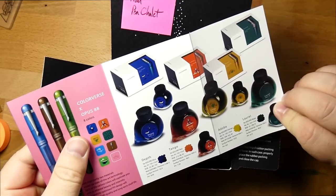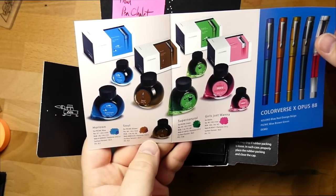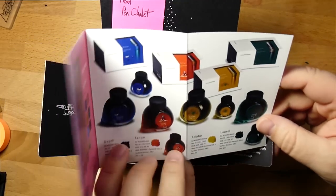Got these guys — this is the Opus 88 Coloro Collection. Look at all these things: Adobe Depth, Laurel, The Tango, Supernatural, Girls Just Wanna. These are for the picnics, and this is for the demo, and these are for Coloros.